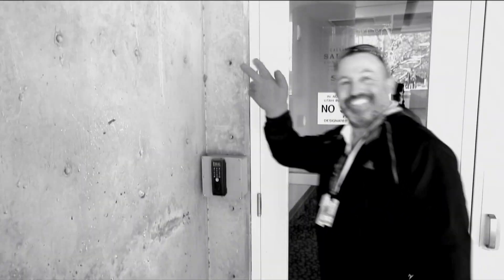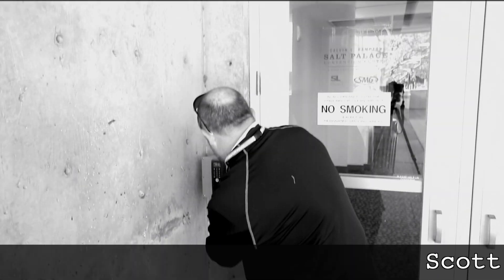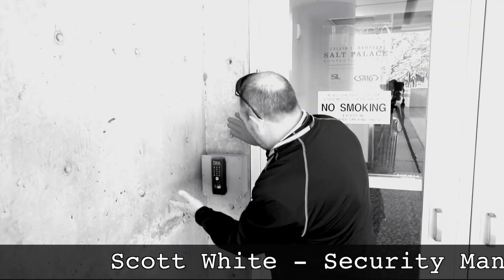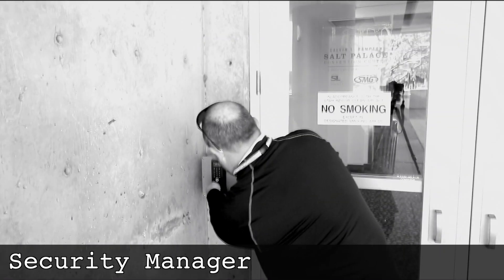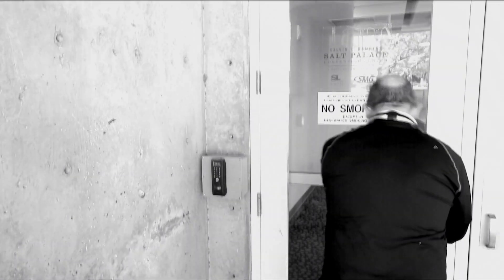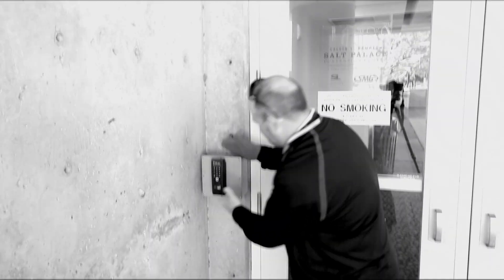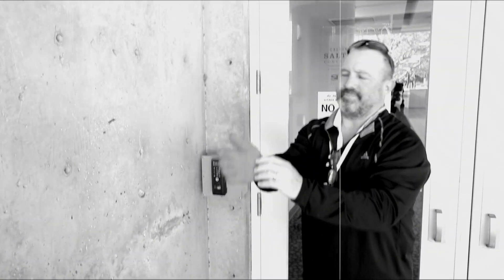There are a couple of key things to remember when entering the facility. First, get your fingerprint scanned and set up in our executive offices in the Salt Palace. Second, use the scanned finger, preferably your index finger. Third, place your finger on the glass and wait for the green light. Oh, and remember to take off your gloves.